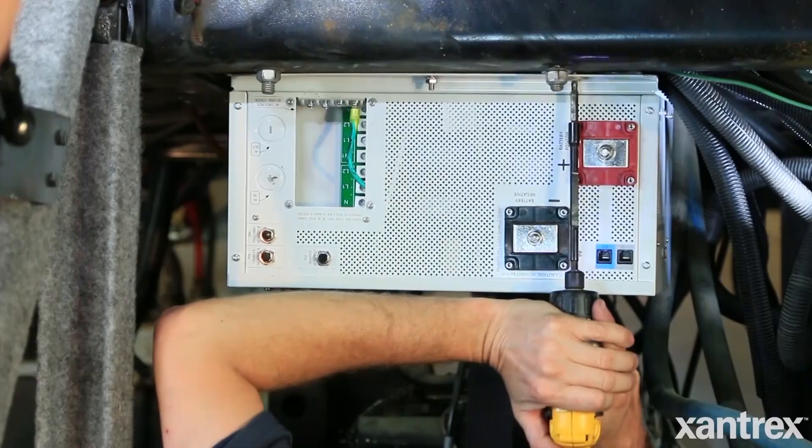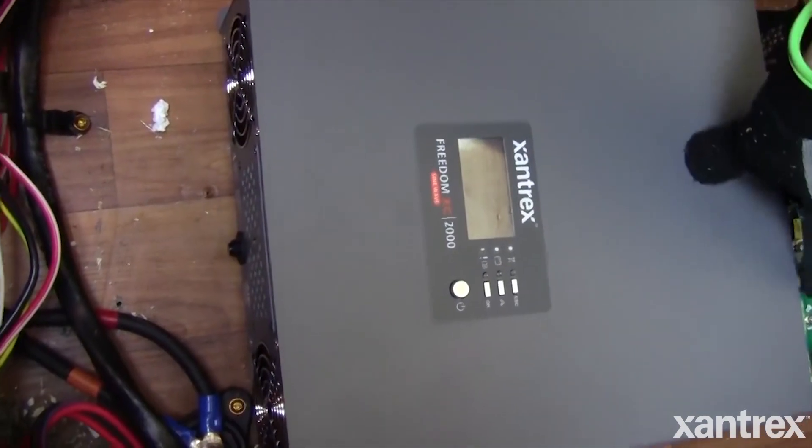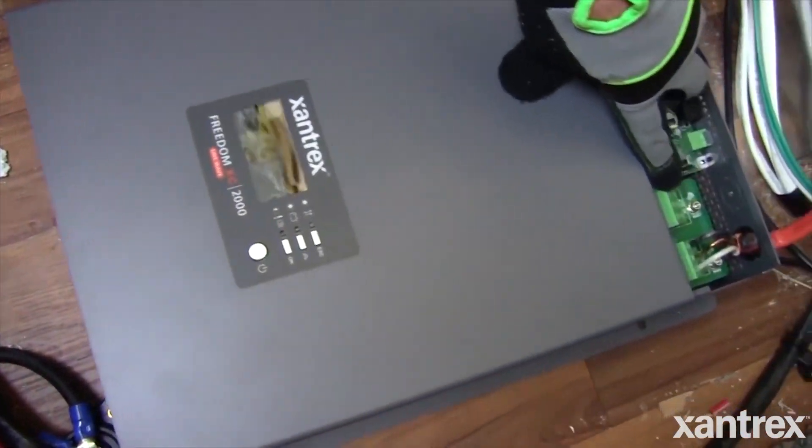Not many inverter chargers out there are configurable for lithium. The Freedom SW and the Freedom XC are both configurable for lithium, but you have to make sure that you program it correctly for that particular manufacturer's battery — that's very important.